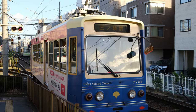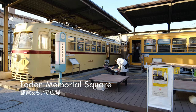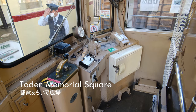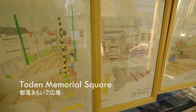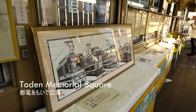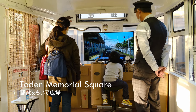Next, let's stop at Arakawa Shakomai, where you can visit the Toten Memorial Square. Here you can see the old rolling stock of the streetcars that used to run on this line. It is free to enter and has artwork on display from local school children about the streetcars and surrounding neighborhoods. You can tell how much love there is for the Sakura Tram from the locals. There's also a driving simulator for kids to enjoy.